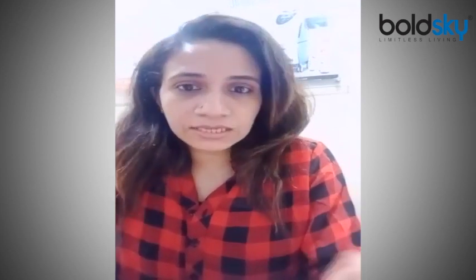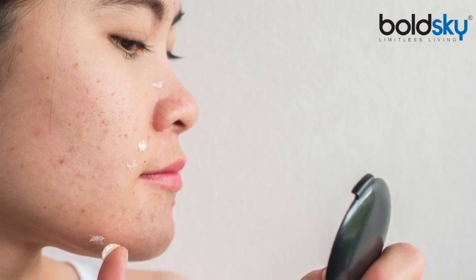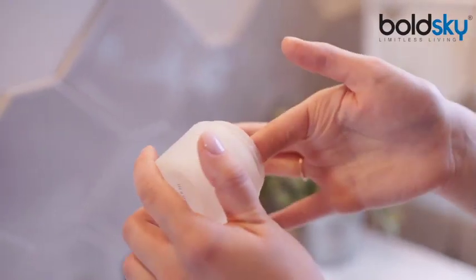Apart from that, always check that for sensitive skin products it will be mentioned — either hypoallergenic or for sensitive skin. There will be a sticker or something mentioning this. You can always pick up those products very easily. Also, always apply a broad-spectrum sunscreen whenever you are going out.